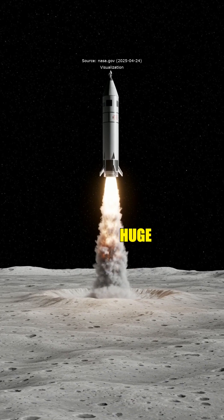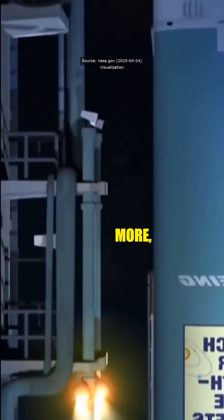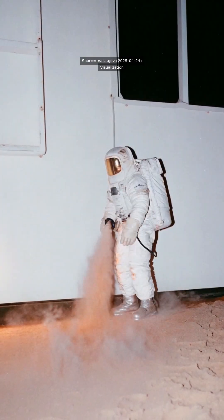That's insane. This is a huge step for safe moon landings with Artemis. Follow if you want to know more, and as always, thanks for watching. See you next time.